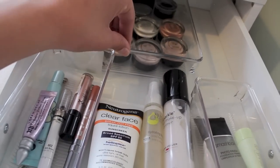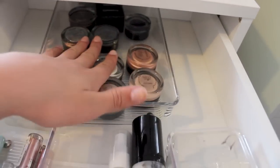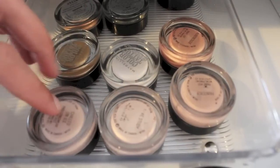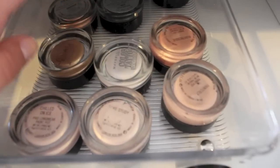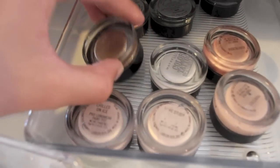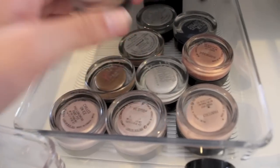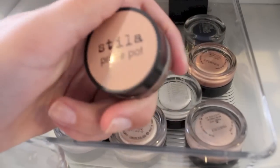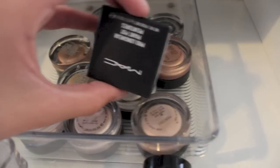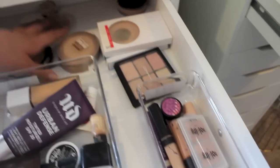Over here are all my paint pot sort of things. I have some Paint Pots from MAC — this is Chilled on Ice, Bear Study, Painterly, and Rubenesque. Then I have some Color Tattoos: Bold Gold, Too Cool, Electric Blue, and Bad to the Bronze. Then I have two Stila ones — this is Jade, and this is Caramel, so it's just like a skin tone looking color. And then I just have a backup of Let's Skate because that's my fave. It's kind of a mess because it doesn't have a specific place to go.